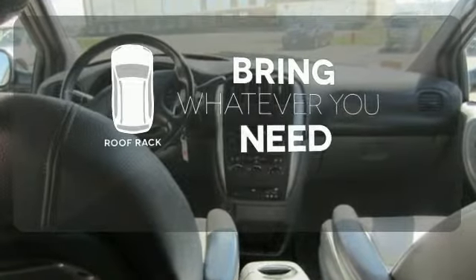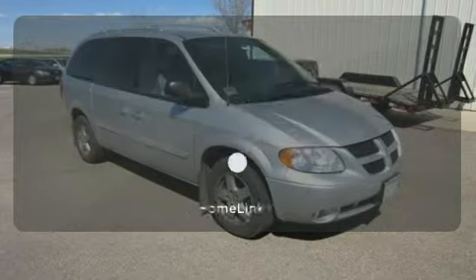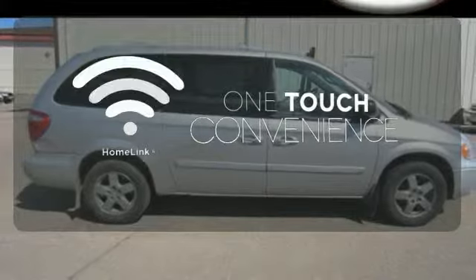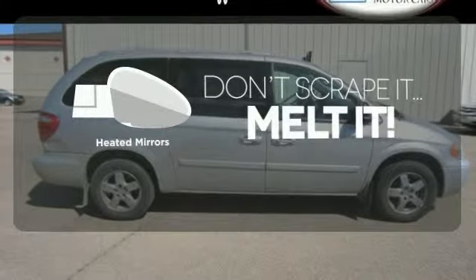Be prepared for all your adventures with a handy roof rack. With Homelink, one touch makes your arrival as welcoming as if you'd never left. Avoid scraping snow and ice with heated mirrors.